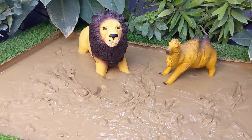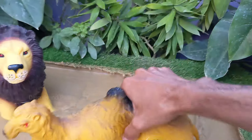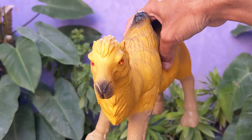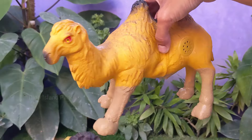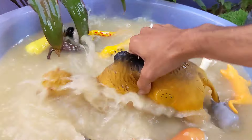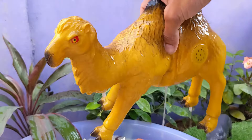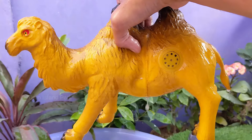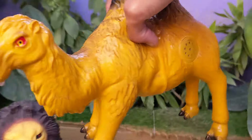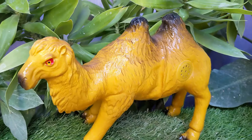Time to explore our spectacular domestic animal — Camel. Camels are social animals and often live in groups called herds. These herds are usually led by a dominant male, and females typically form close-knit groups with their young. Camels can drink large amounts of water in one go when it's available, storing it in their bloodstream.